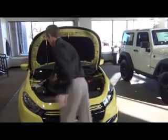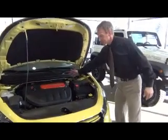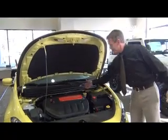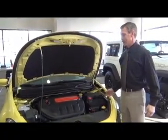As you can see, this vehicle is equipped with translucent fluid reservoirs, which makes it easy to check your fluid levels, as well as easily see highlighted in yellow maintenance areas.